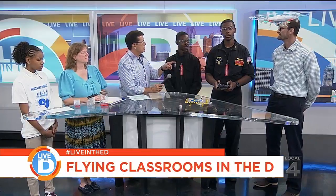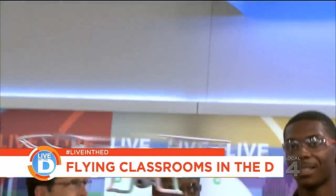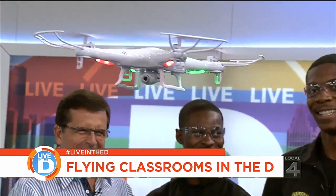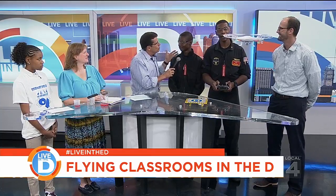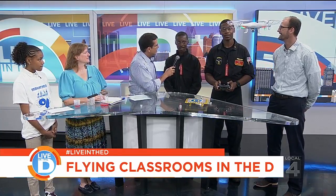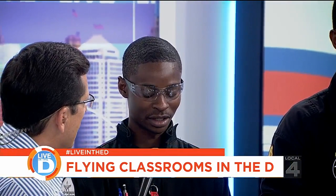And who was it that just got their solo? That was me, sir. So you can now fly by yourself. Yes, sir. How much did you sweat? A lot, sir. And how does this whole program inspire you? This program inspires me because of the teamwork and everything that comes into play with the drone. It's just fantastic. And from there, it's a lot of career options and a lot of money as well.